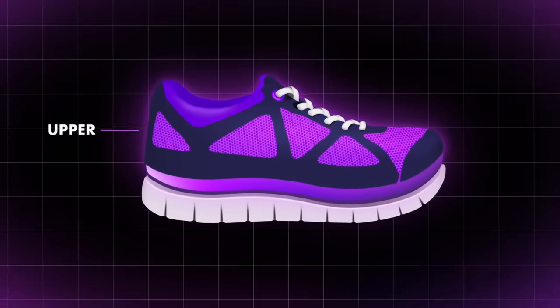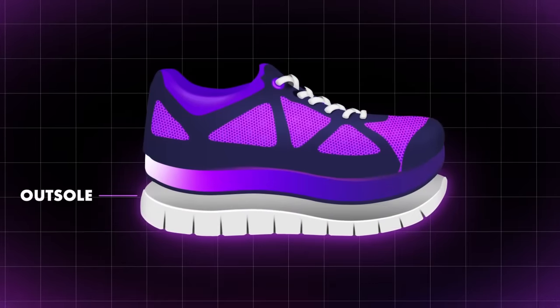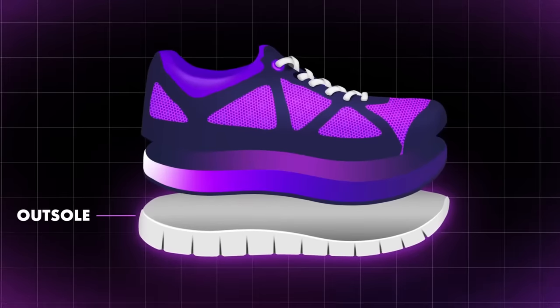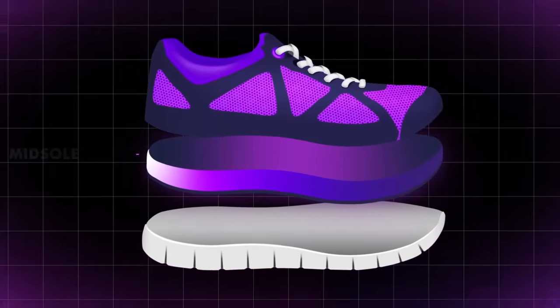The upper is this part—it's designed to be light and basically just keep the shoe on your foot. The outsole is this part—it makes contact with the ground, providing traction and durability. People used to care a lot about outsoles, but these days, outsoles are out. What's in? Midsoles.